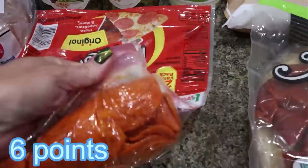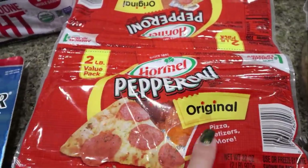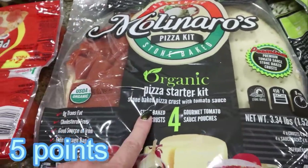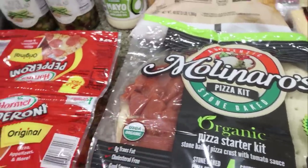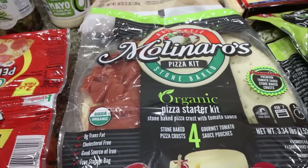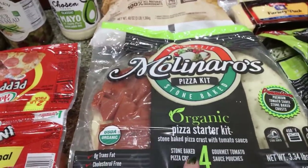I picked up the double pack of pepperoni — we throw one in the freezer and one in the fridge. And it's great to have on hand, especially because I also bought the Molinaro's Pizza Kit, an organic pizza starter kit with the crust and pizza sauce. Less than $5 for four pizza crusts — you can make whatever kind of pizza you want. We're going to do pepperoni and red onion tonight for dinner.